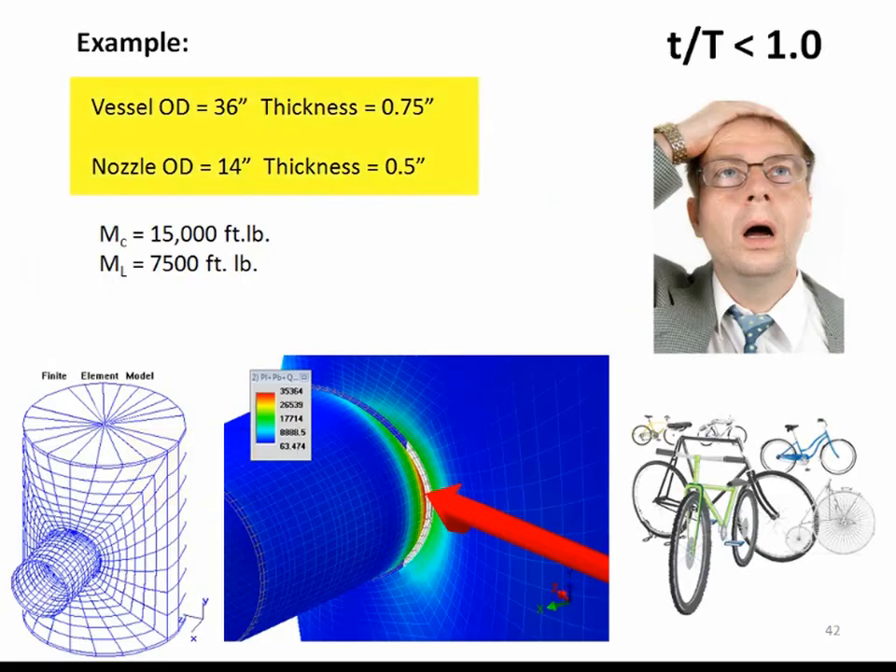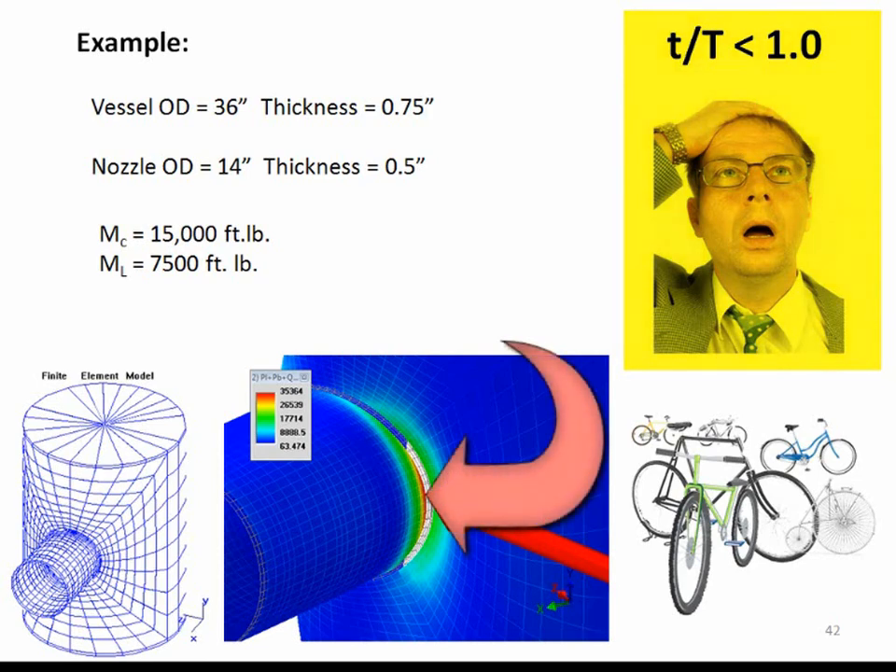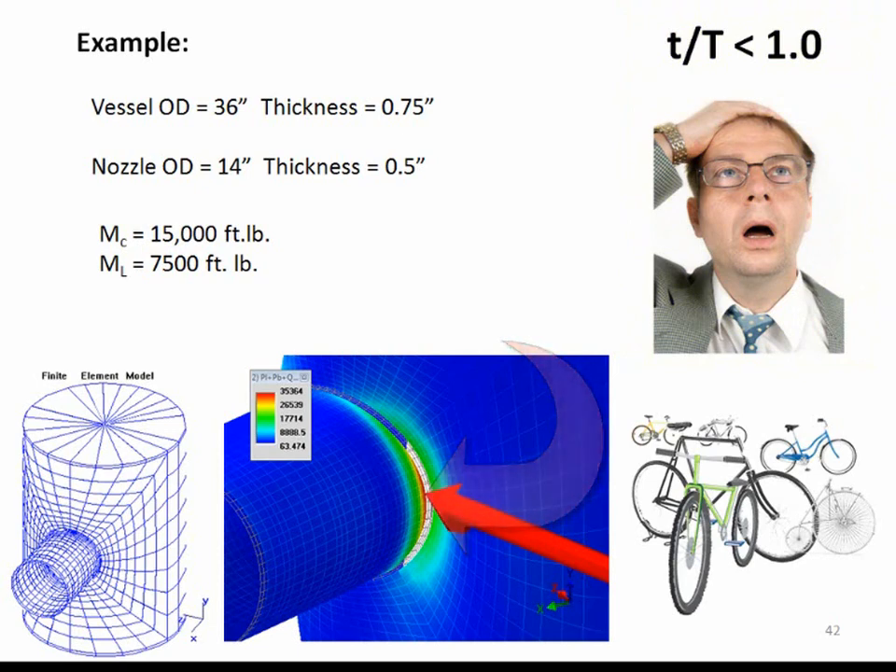Let's take a look at some examples. This is a typical nozzle problem: the vessel OD is 36 inches and the vessel thickness is 3/4 of an inch. The nozzle OD is 14 inches and the thickness of the nozzle is 1/2 inch. We can immediately see and worry about the fact that T/t is less than 1. If we're using WRC 107, 537, or WRC 297, since the high stress can be in the nozzle, we know the WRC documents don't handle that condition well. If we put a pad on the vessel, the T/t ratio gets even worse. If this vessel cycles and the stress is close to the allowable, this is definitely a condition that should be evaluated carefully.